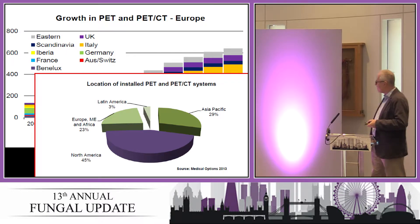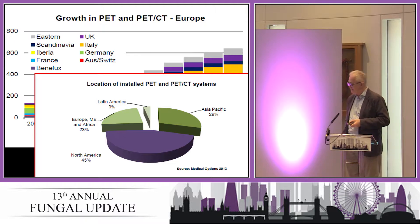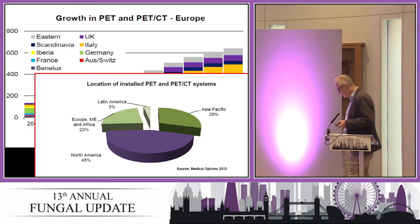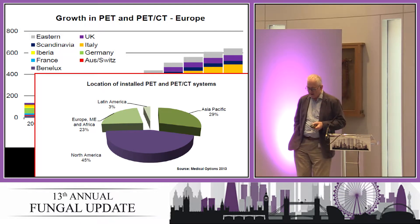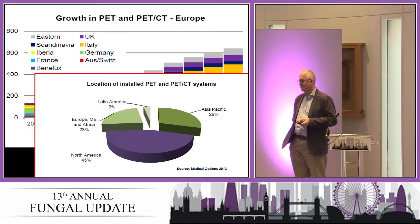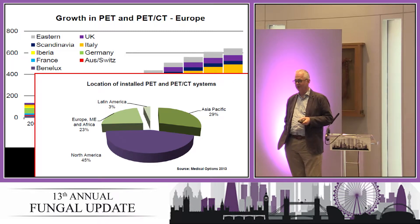Europe and the Middle East have considerably fewer PET CT scanners compared to colleagues in North America. Just as an aside, in North America you pay in excess of $10,000 for a PET CT scan, whereas the average European rate is in the order of 1,500 euros or 1,200 pounds.